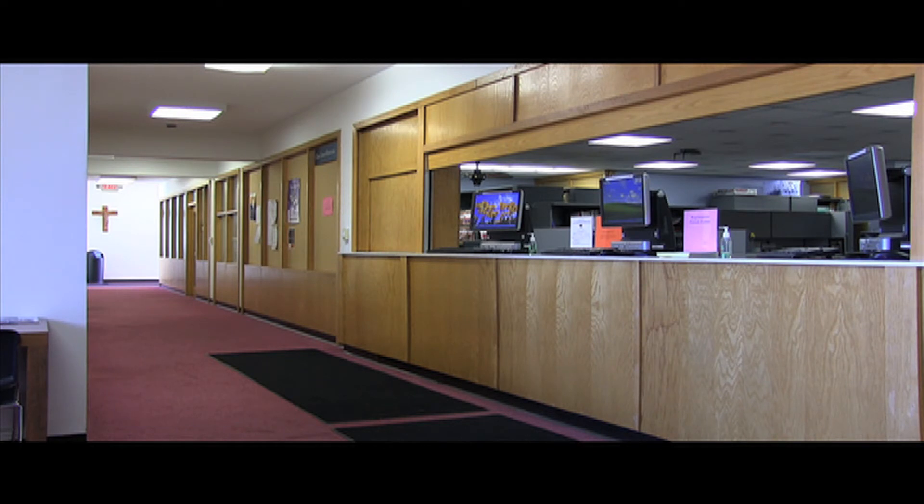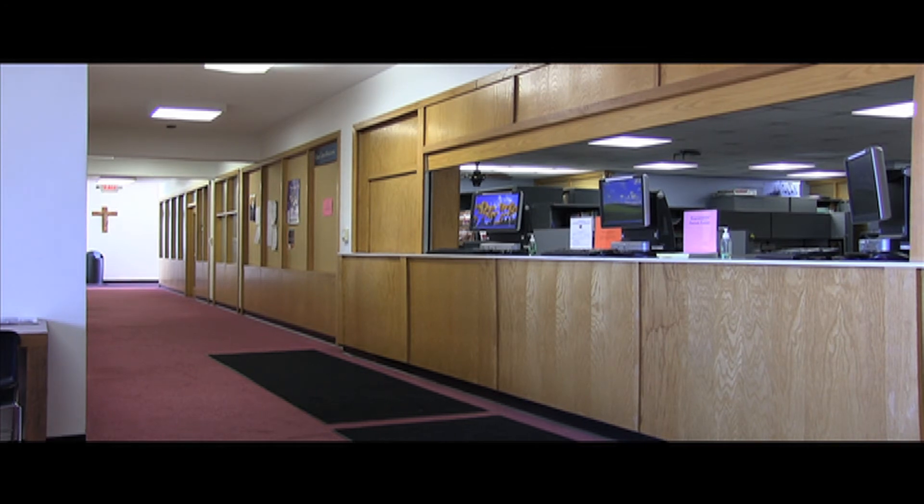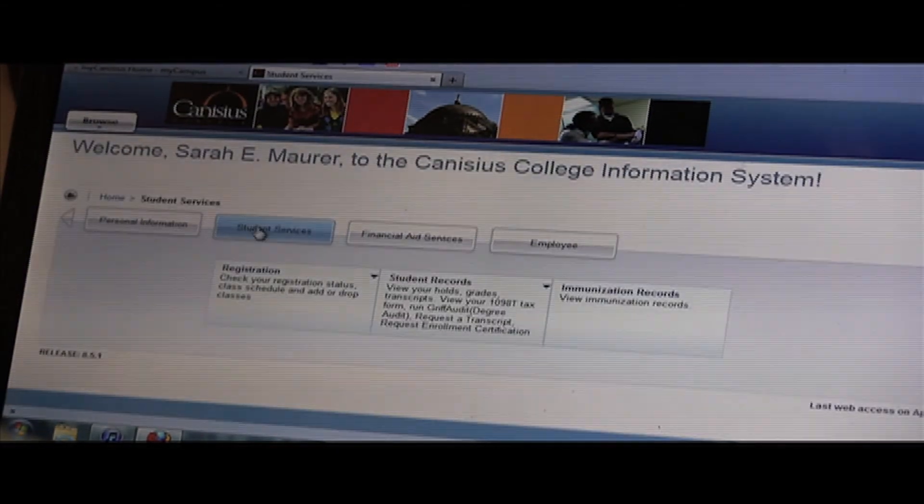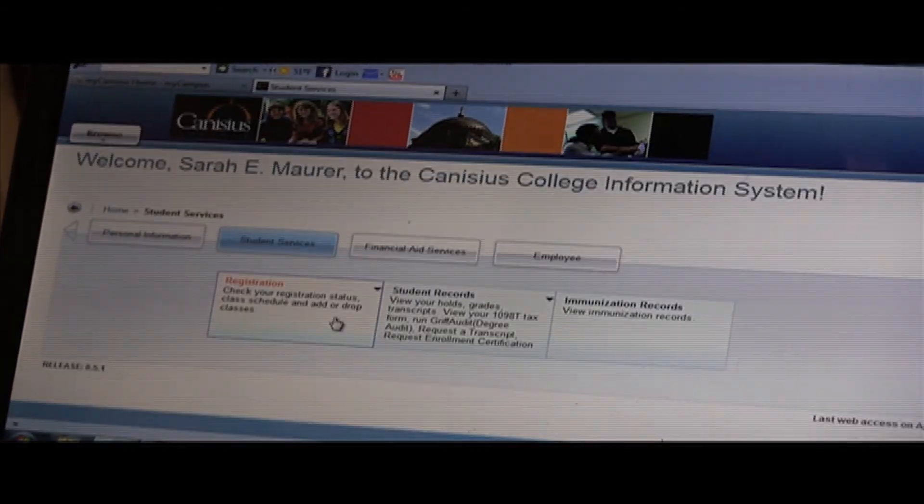With today's technology, registration has become a much easier task for Canisius College students, allowing them to go through the steps of registration online rather than in line at Bagan Hall. With the Griff Audit program, you can quickly see what you've already taken and what you might need to take to fulfill all the requirements for your courses. With the surplus of computers and laptops today, registration has become much simpler for students.